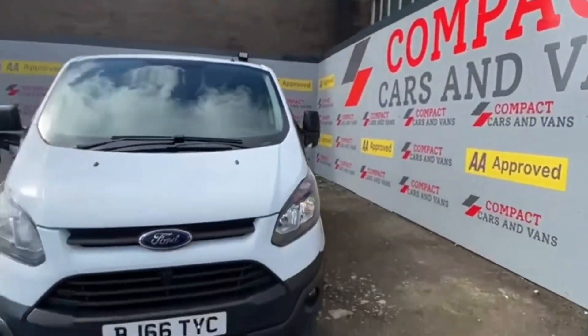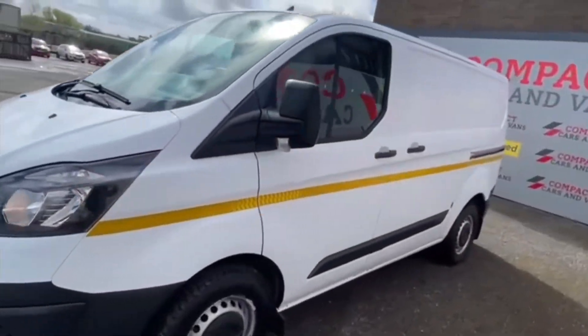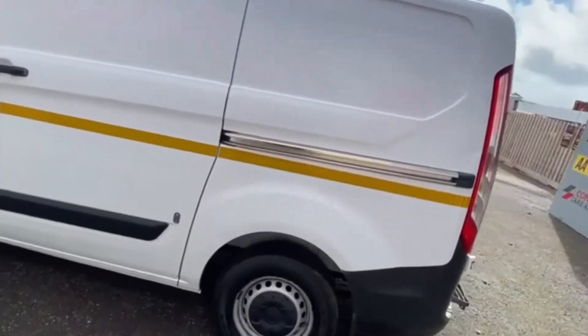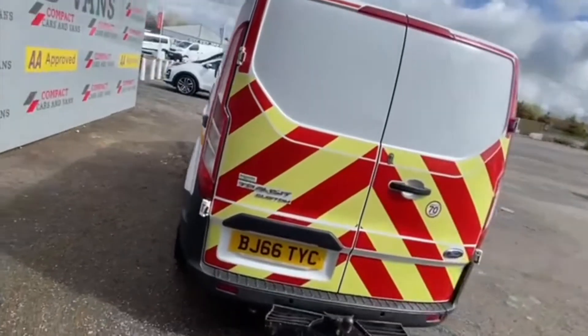Sol here at Compact Cars and Vans, and today I'm presenting this 2017 Ford Transit Custom low-roof van. This van is in exceptional condition and is fit for work, with a large amount of load space, including an easy-to-access side sliding door and wide barn doors at the rear.